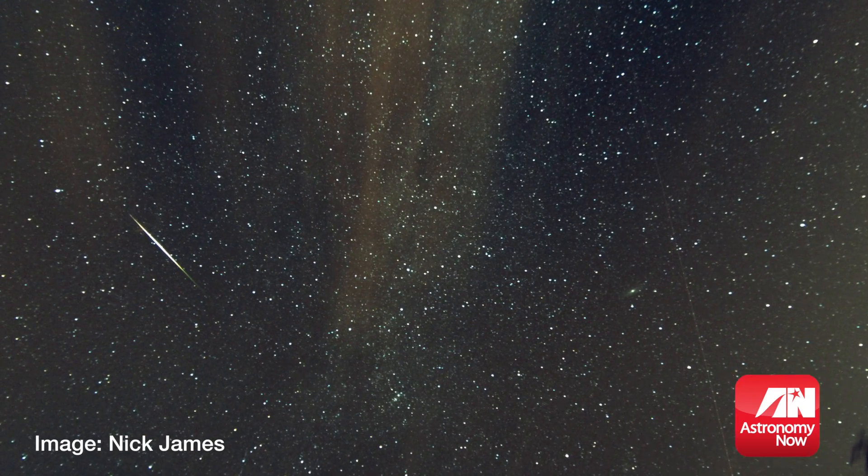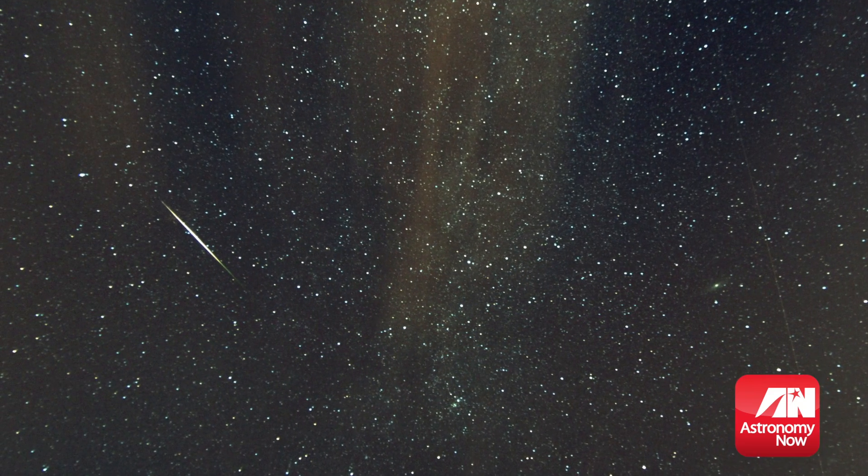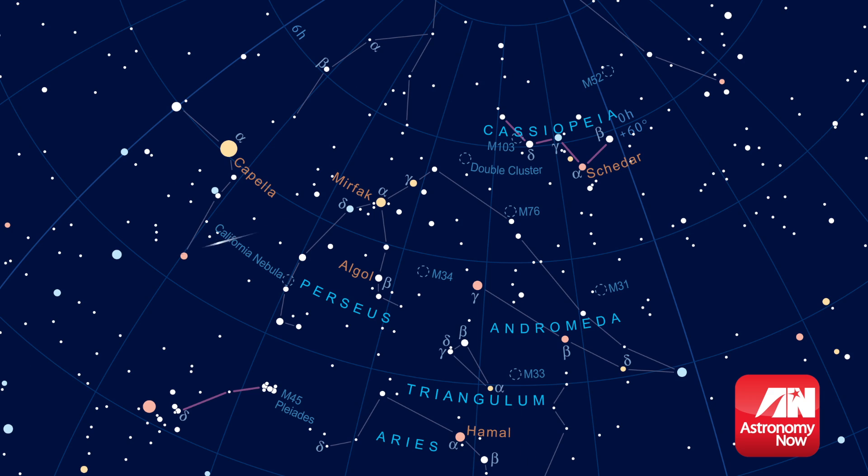The meteors can be seen really in any part of the sky. They're called the Perseids because that's the part of the sky, or the constellation, from which they appear to emanate, and they spread out in all directions, flashing hither and thither. The best place to see them is probably about 45 degrees up, and really facing south, but you could actually face in any direction.